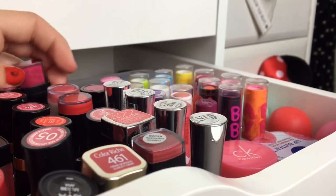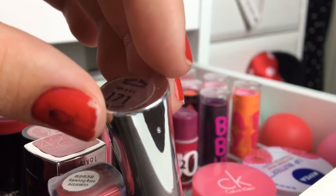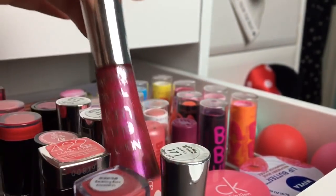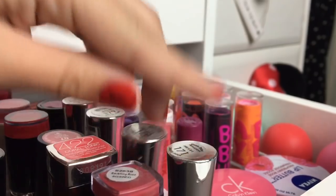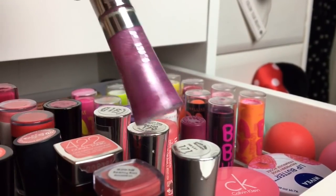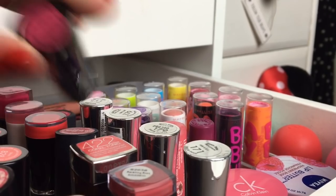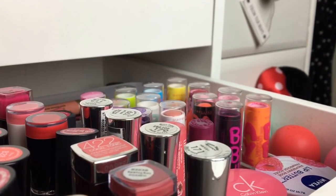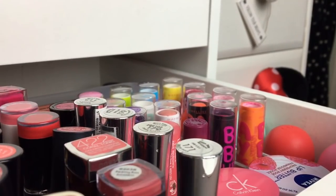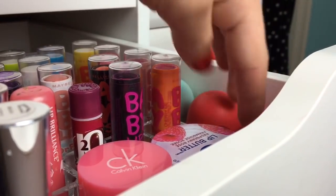Then I have this Bourjois one in Graffiti Fuchsia, which is a bright pinky-purple. Here I have a few of the L'Oreal Glam Shine lip glosses — these are like my favorite lip glosses, I don't really use any others. I have this shade, a dark one, that same one again, and then a purple color which I really don't like but I still have it. Then I have this lipstick from Number Seven, which is a purple — really nice for autumn — and this Barry M lipstick in a bright pinky-purple shade.